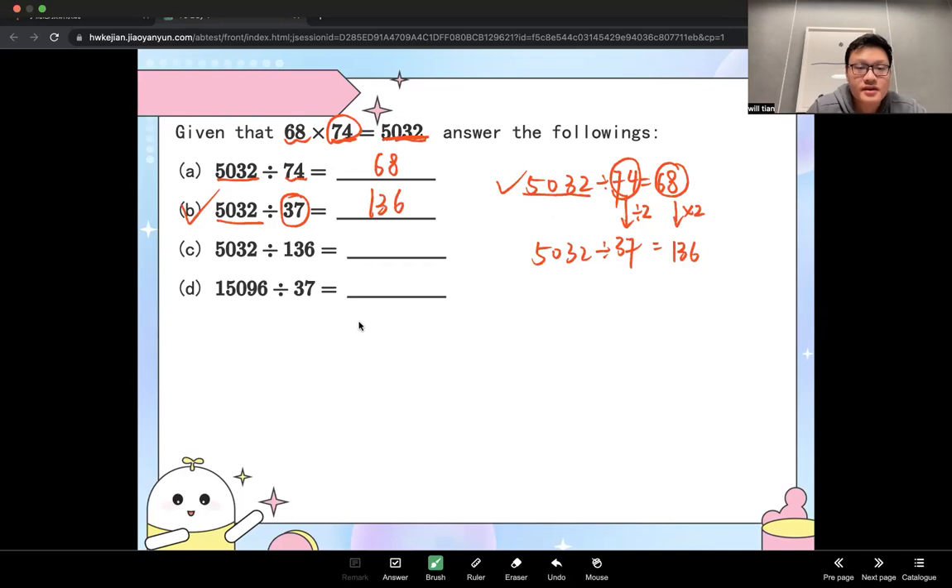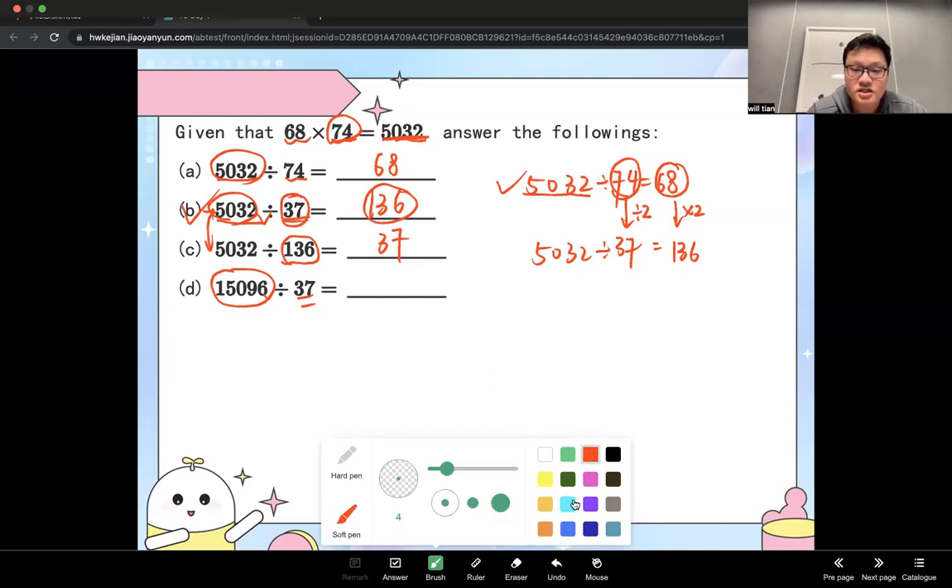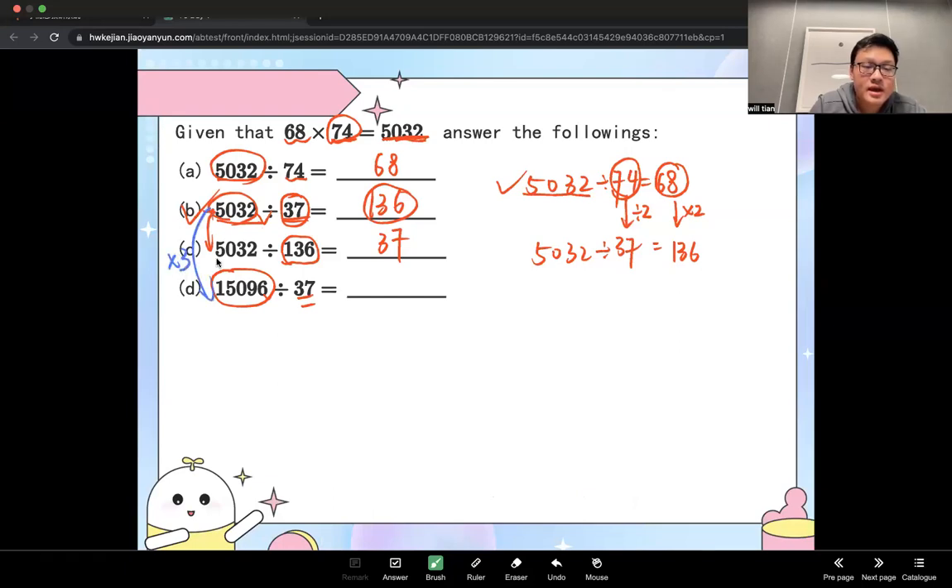For the third one, 5,032 divided by 136: comparing to B (5,032 ÷ 37 = 136), now you're dividing by 136, so the answer is 37. For the last one: comparing to B and C, the divisor stays the same at 37. But 15,000 vs. 5,000 — the dividend is times 3. So the quotient also times 3: 136 times 3 equals 408.